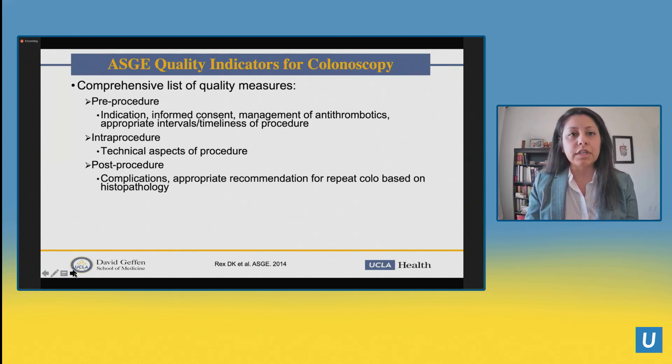The ASG back in 2014–2015 put out a very nice paper about quality indicators for colonoscopy — a very comprehensive list. It includes things like performing colonoscopy for proper indications, having proper informed consent, managing antithrombotics, and technical aspects of procedures such as cecal intubation rate, withdrawal time documentation, and documentation of preparation quality. Post-procedure goals include less than 1 in 1,000 perforation rate and less than 1% post-polypectomy bleeding. I'll focus more on the polyp detection and interprocedural aspects of those ASG quality indicators going forward.